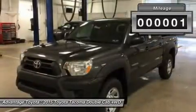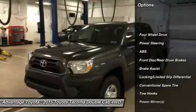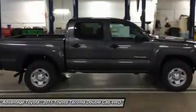The 2015 Tacoma starts the adventure with available 4WD, an electronically controlled transfer case, stability control sensors, and available mud recovery tires to deliver maximum traction.